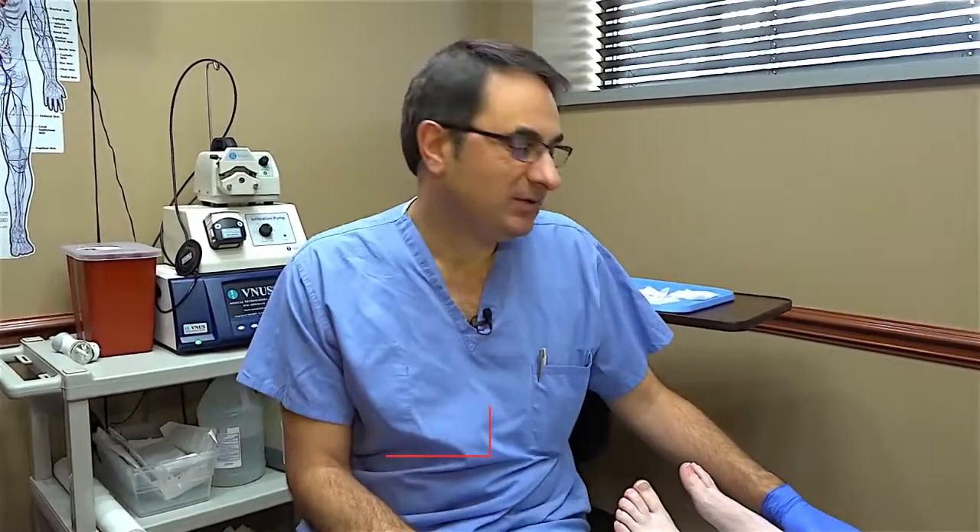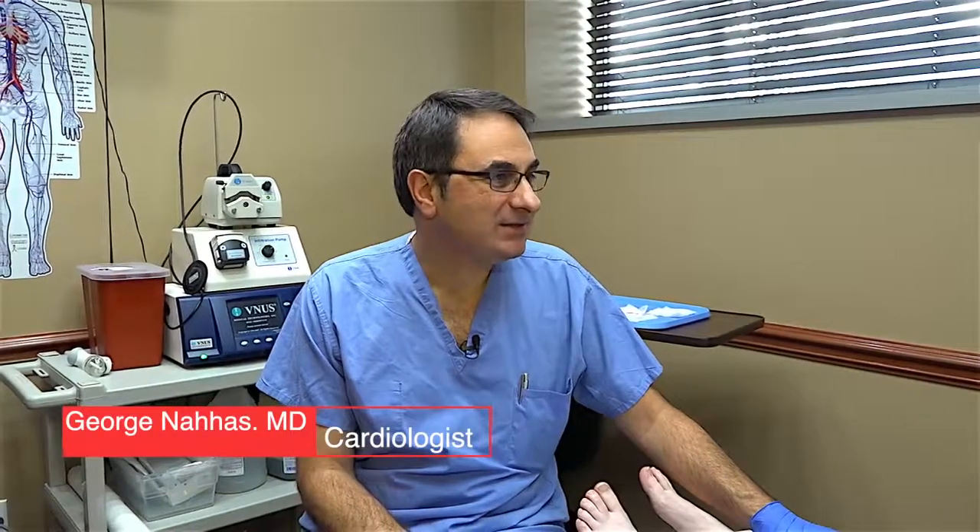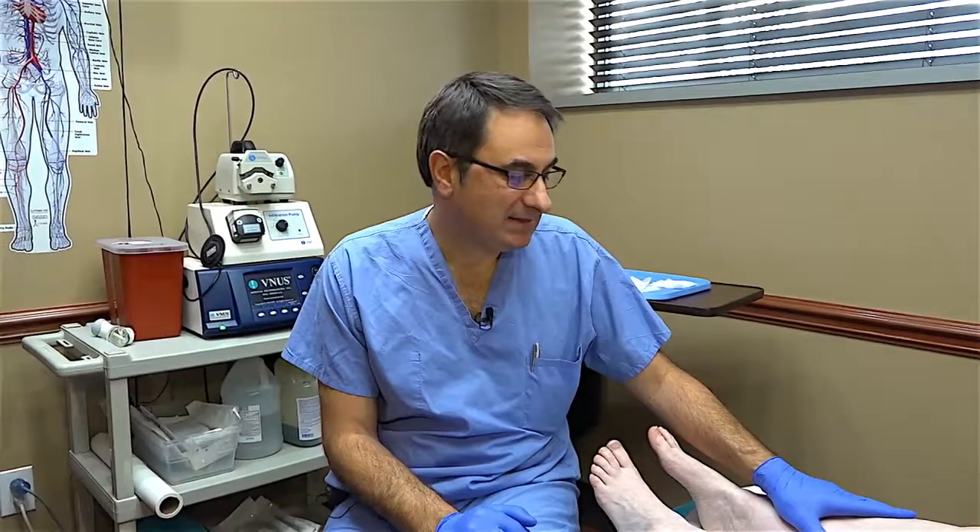Hi, I'm Dr. Nahas. I would like to introduce you today to my patient Shelly Schultz, who is a nurse who works at the hospital. She's on her feet and she came to me complaining of fatigue in the legs and has to sit down a lot at work. We examined her and she has varicose veins. We already did her right leg. Today we are going to do the left leg, and maybe she has a couple words to say about her experience with the right leg before we start the left leg.